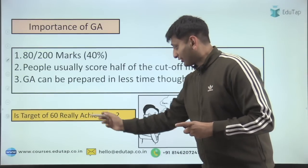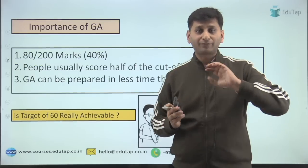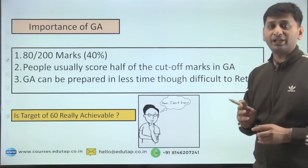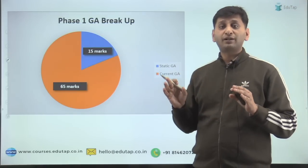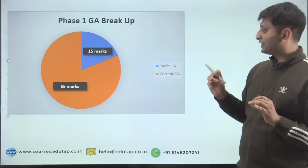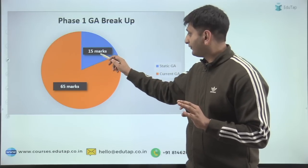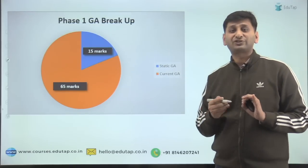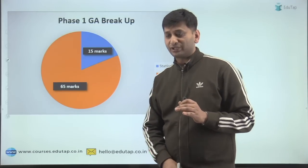Is the target of 60 really achievable? I am not saying there is a guarantee, but the three points I am going to tell you will definitely help you score better. Now let's first try to understand what is the breakup of Phase 1. In Phase 1 GA, you have 80 marks — out of that, 15 marks is static GA and 65 marks is current GA. What do I mean by static GA and current GA?